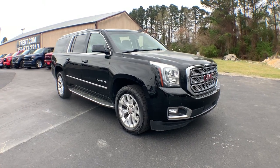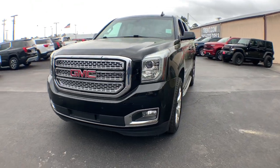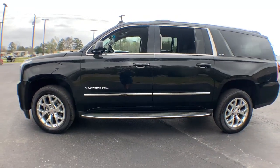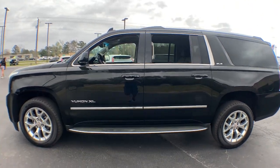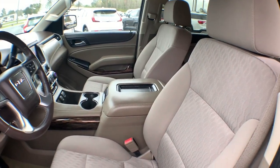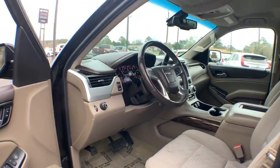Can you see yourself in the 2015 GMC Yukon XL? With less than 110,000 miles on the odometer, this vehicle stands out from the rest. This intrepid Yukon XL offers extra spacious, premium comfort and tech-savvy infotainment, and impressive towing capability.